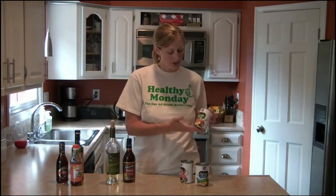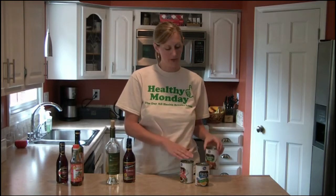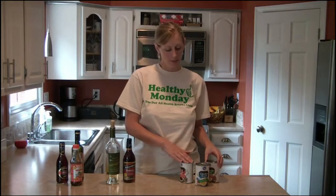First of all is stock — vegetable, chicken, or beef stock. Using these things provides a great bit of moisture to your food and also prevents it from sticking to the pan, but it doesn't provide too much of an intense flavor. It's just subtle, so they're great to use in many, many different dishes.